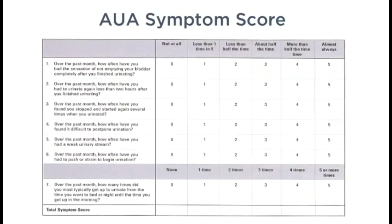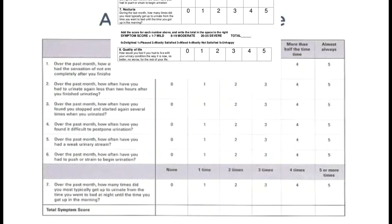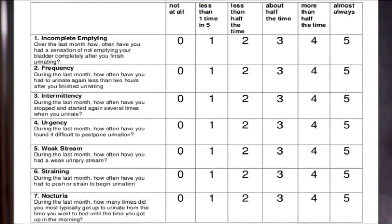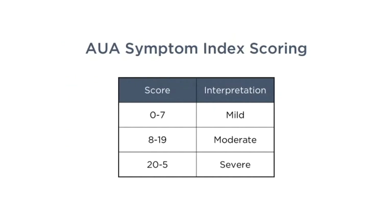If you haven't seen this questionnaire before, this is the most commonly used questionnaire in the world for urinary symptoms — translated into more languages than any other questionnaire in the world. It's simply seven questions, and you answer them from zero to five, with a maximum score of 35. This is an excellent tool to assess how severe a patient's symptoms are. A score of 20 to 35 is categorized as severe, 8 to 19 as moderate, and 0 to 7 as mild.